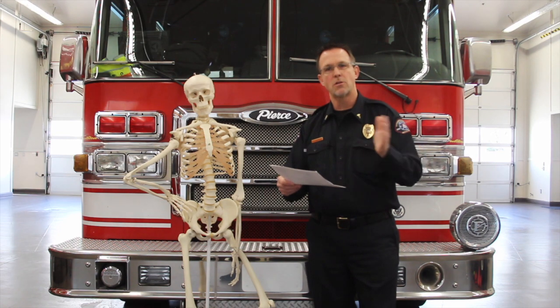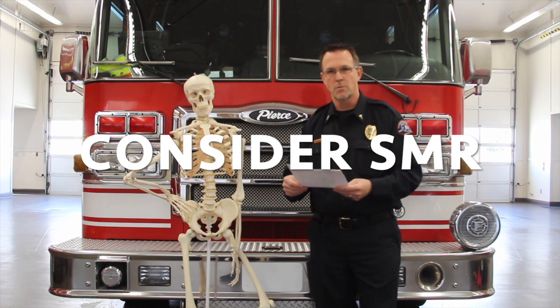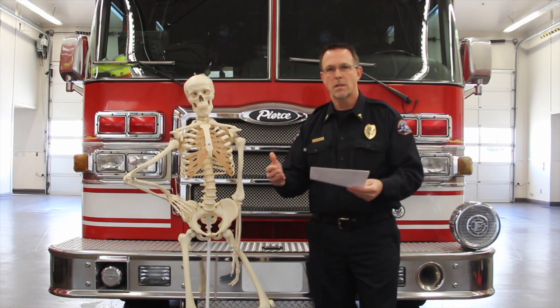One note about patients over the age of 65 and patients under the age of 5: the policy says to consider SMR in those patients. It's just consider — you don't have to do it. I find that our elderly patients who fall are commonly the ones we end up putting into SMR.